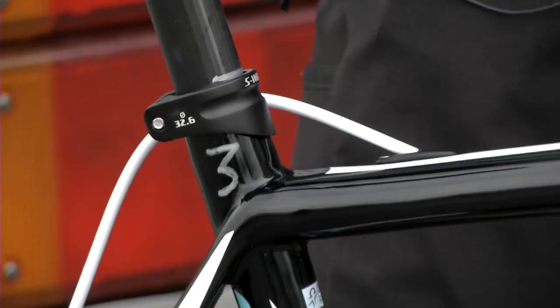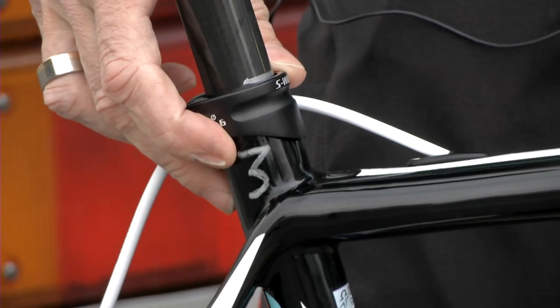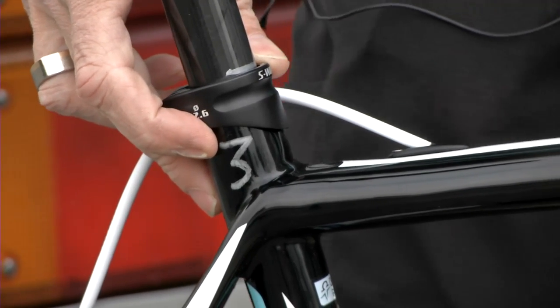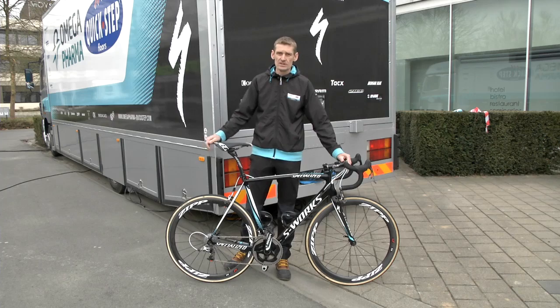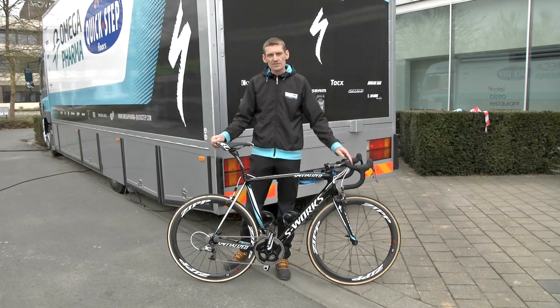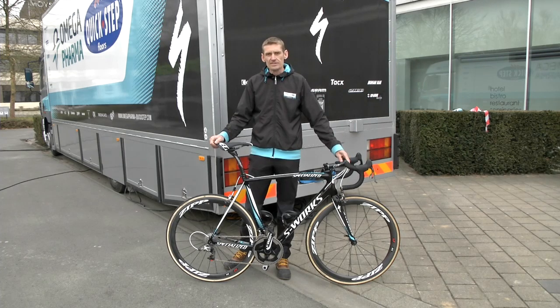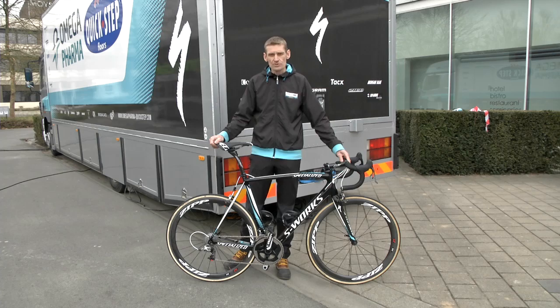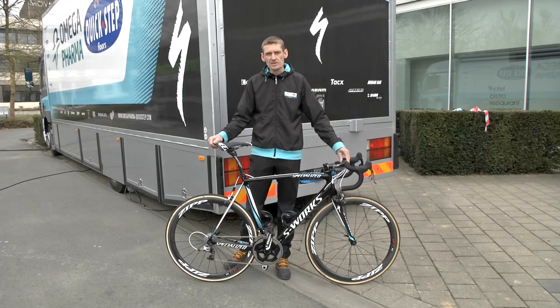This is one of three bikes — you can see it is number 3 — which Tom will have for Tour of Flanders, because it's a mechanically really demanding race. They're all at the same adjustments, all at the same position, totally identical. In case of any mechanical problems, Tom will always be able to continue the race being really well equipped.